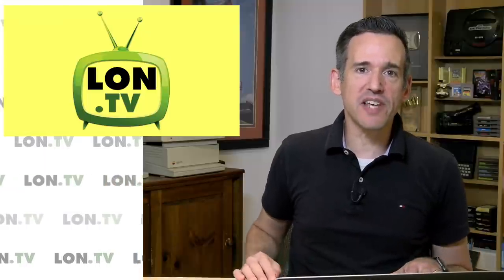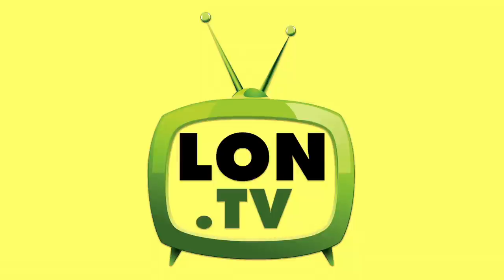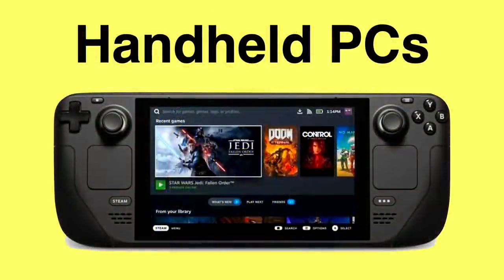Hey everybody, it's Lon Seidman. It's time once again for your weekly wrap-up, and this week I thought we would talk about the holy grail of personal computing — fully functional handheld PCs, including PCs that you can game on, like the newly announced Steam Deck from Valve.